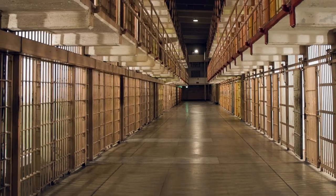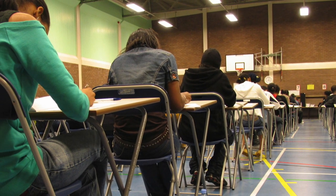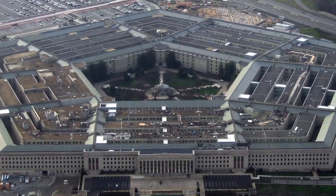We all have cell phones, yet they're not welcome everywhere. Within correctional facilities, within courts, within universities where students are trying to take exams, and even secure government facilities, mobile phones are not welcome.